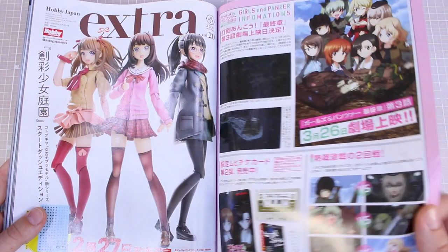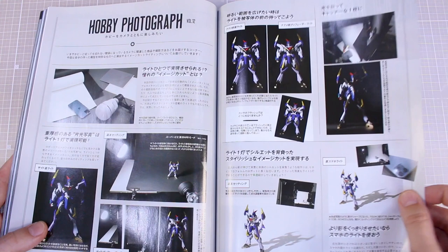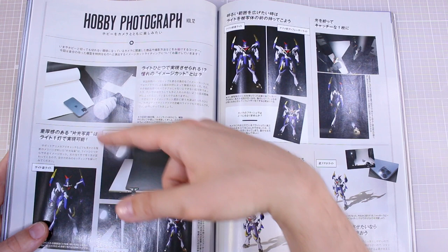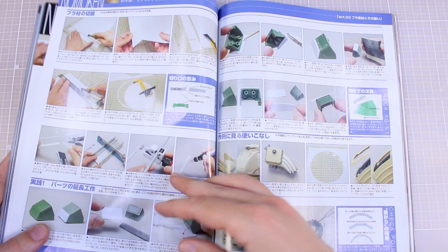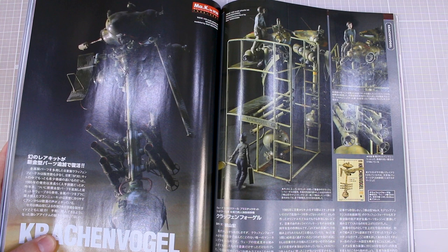Some other new kits and things coming out — all sorts of Bandai, Kotobukiya, and Hasegawa stuff. A hobby photography tip about how to take pictures of your models using some simple tools, different colored paper, a simple light, and your phone. Nomoken 33 — some tips about plastic plate, working with plastic plate, cutting it, gluing it, all that good stuff. The Krakenvogel — the kit I'm currently working on — mine's almost done so you guys should see that pretty soon.